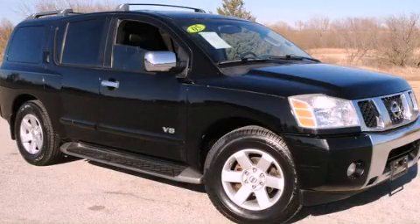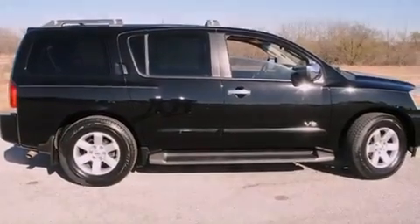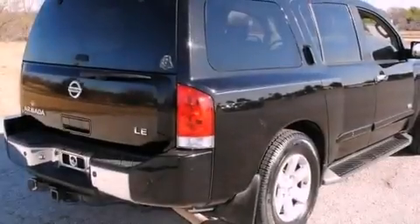This is a 2005 Nissan Armada, for when safety, size, and space are of importance. It features an eight-cylinder engine and an automatic transmission.